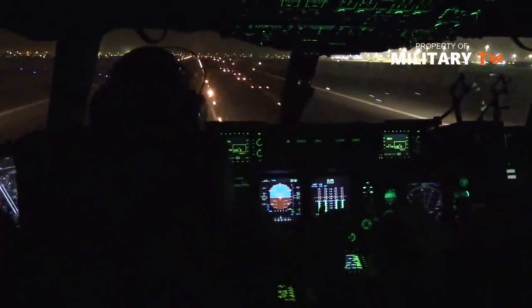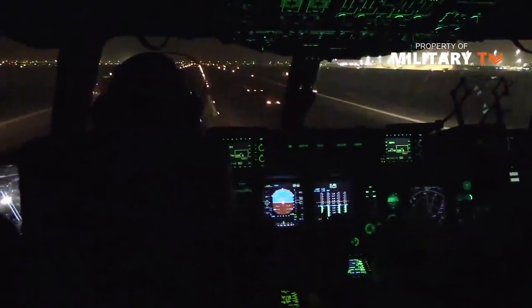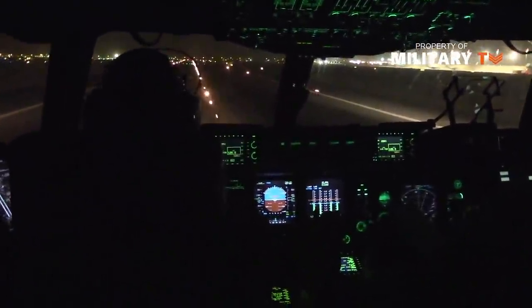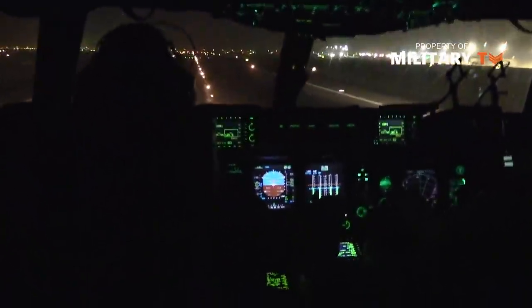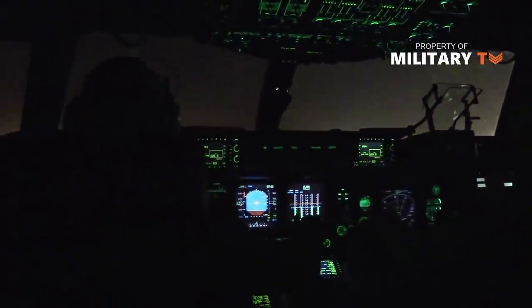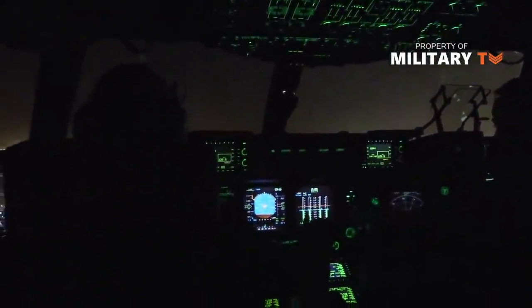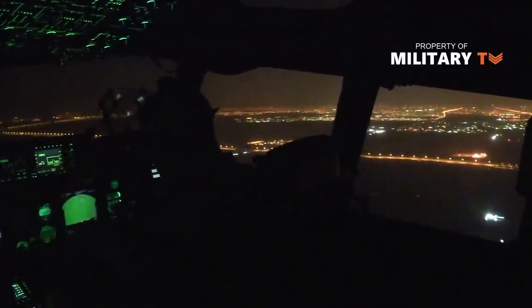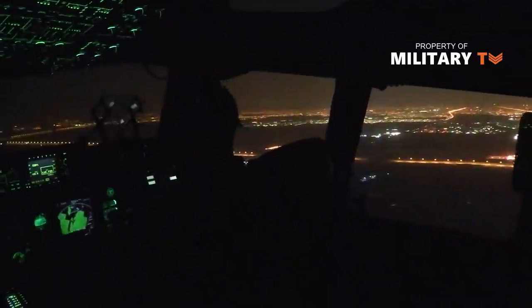The C-17 cockpit is outfitted with two full-time all-function head-up displays (HUD) and four multi-function active-matrix liquid crystal displays. The C-17 Globemaster III flight control system maintains a quadruple-redundant electronic flight control with mechanical backup system. A recent upgrade to the C-17 avionics includes new mission displays and computers, as well as new software for the warning and caution system, courtesy of Northrop Grumman Navigation Systems.